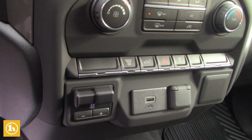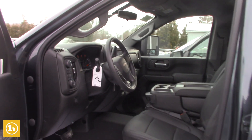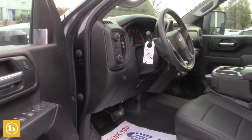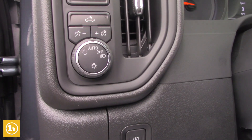This has a remote unlock tailgate so you can just pop it right from the key fob. Electronic parking brake, which if you're backing up to a trailer it's really nice to be able to set that parking brake. Push-button four-wheel drive, cruise control, Bluetooth, that sort of thing.